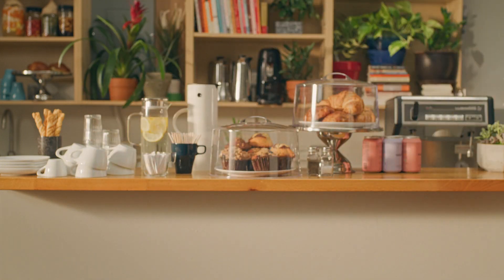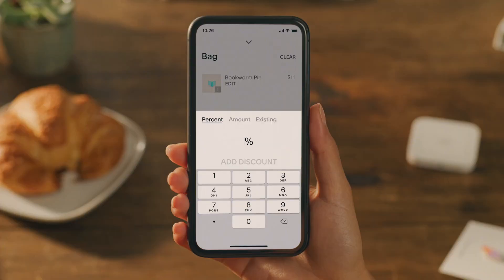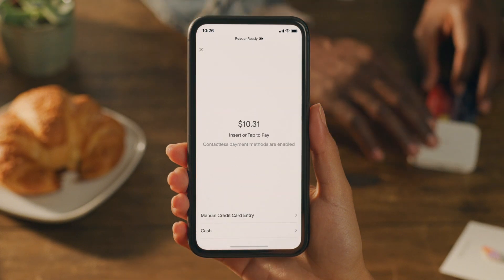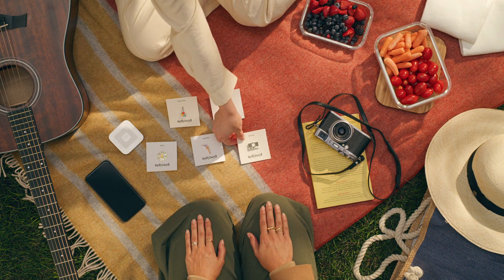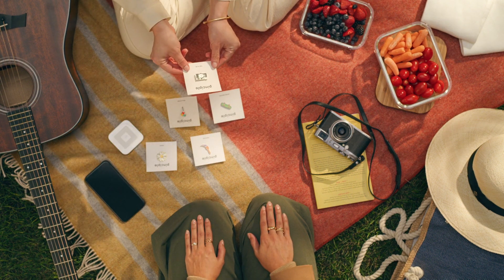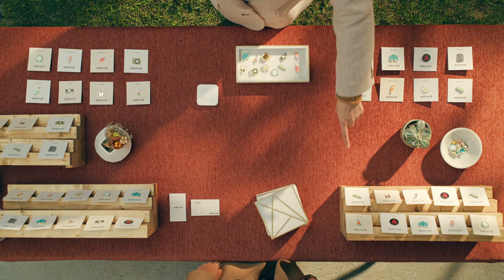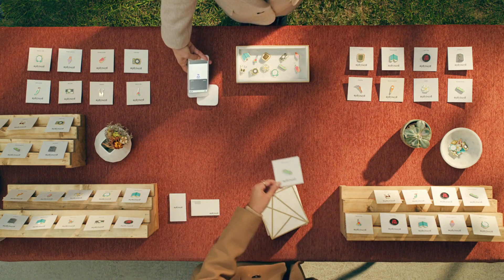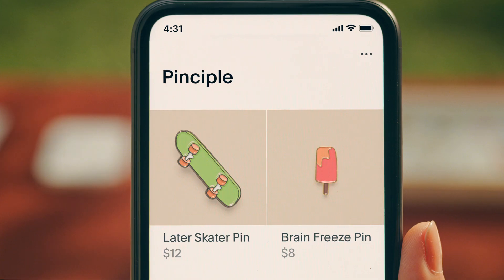In addition to simplifying payments, Point of Sale makes it easier for you to connect with your customers by sweetening the deal with one-off discounts, or creating opportunities for repeat customers by collecting emails — all while keeping your inventory in sync with your online store so you can track everything seamlessly.